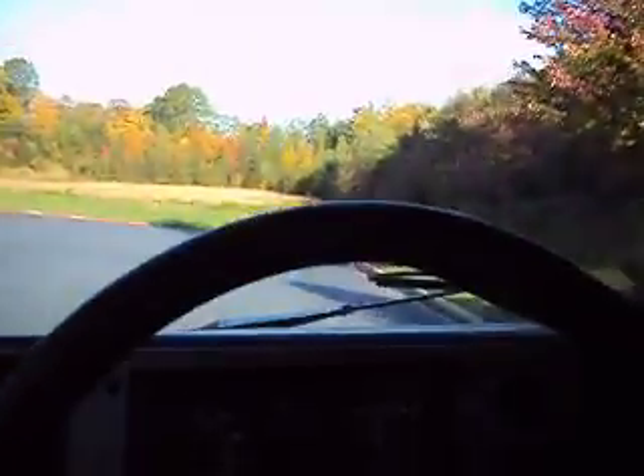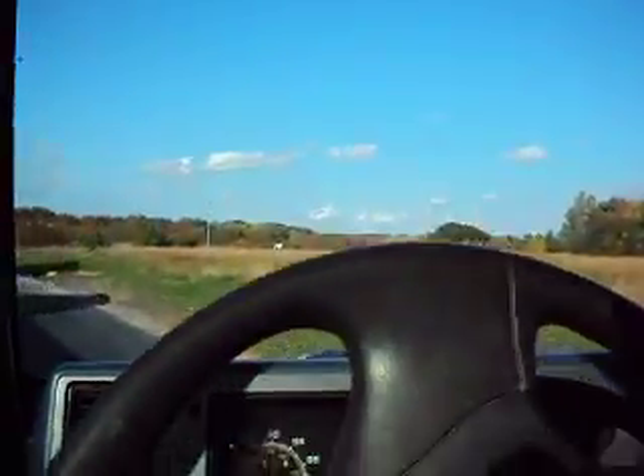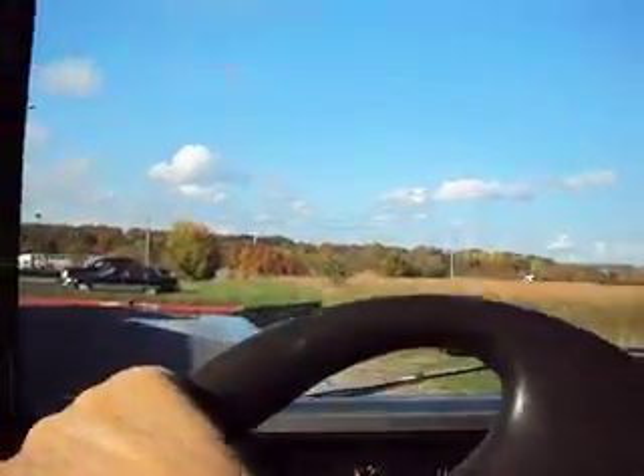73,000 original miles. It has a receipt in there from when they bought it new. The air is blowing cold. We'll take a quick ride down the highway — we'll have to drive through the shopping center first.